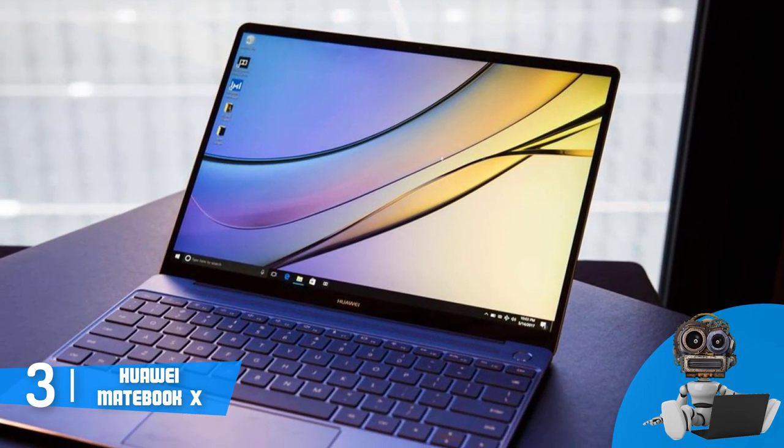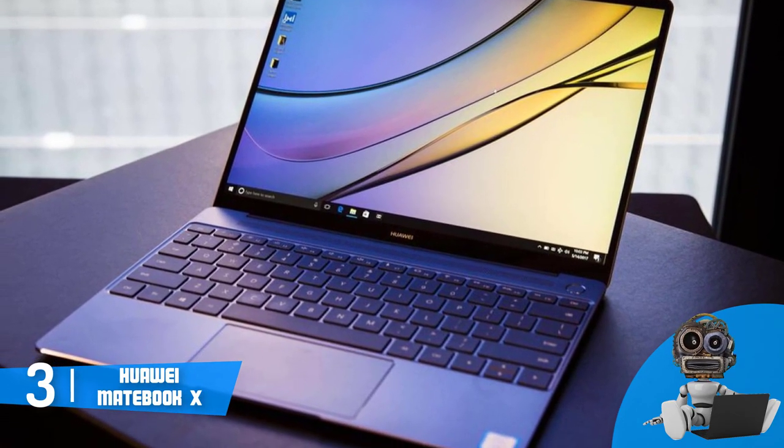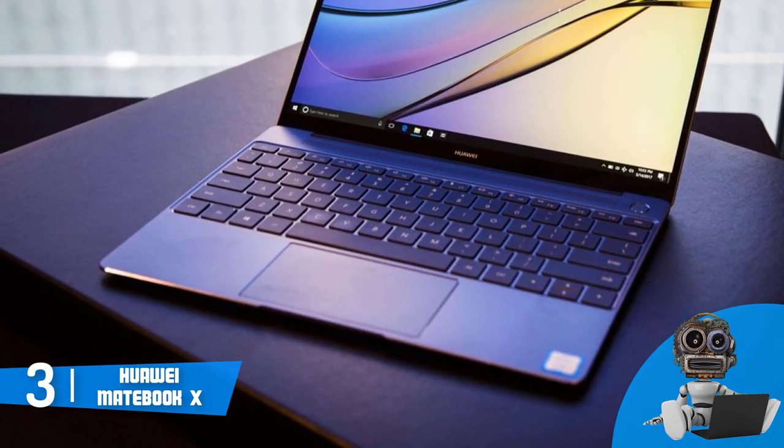From a design perspective, the MateBook X comes in two colors from which you can choose, such as a space grey that we are currently reviewing and a prestige gold, but no matter your choice, both of them look fascinating.